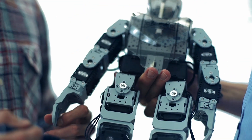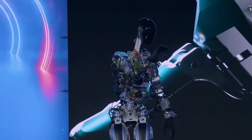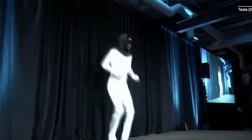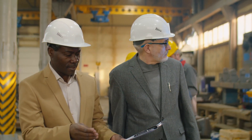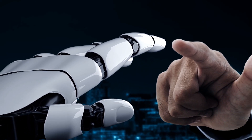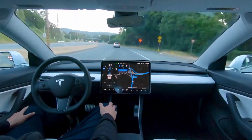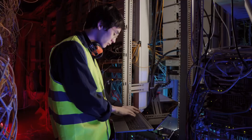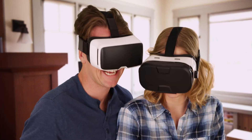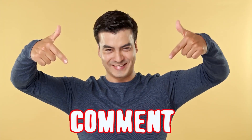If Tesla can develop effective and affordable robots, it will significantly change how economies and societies function. There are many roles that high-level humanoid robots could take, such as warehouse workers, factory workers, construction workers, or even maids. It turns out that Tesla's engineers are a lot more talented than we give them credit for — they're not just good at building cars, they're good at making anything. What did you think after Tesla's AI Day? Have you asked yourself if this is really a new innovation or just a promotional stunt? Let us know in the comment section!